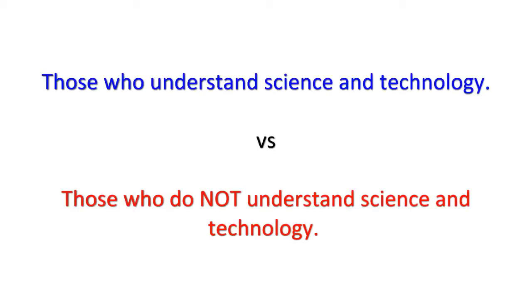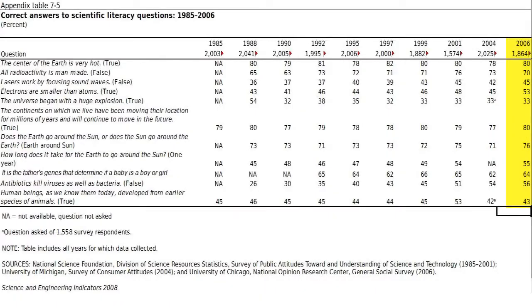So why the quiz? There's a growing divide in the U.S., and in other places as well, between those who understand science and technology and those who do not. Two camps have formed, and I think the consequences are going to be negative for both. Let me share with you the results of a biannual study done by the U.S. National Science Foundation.